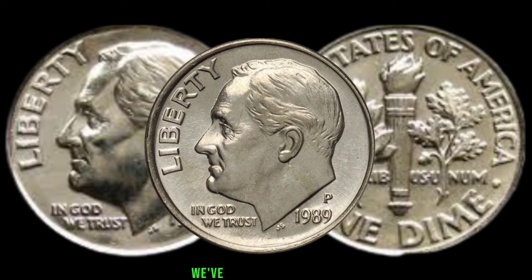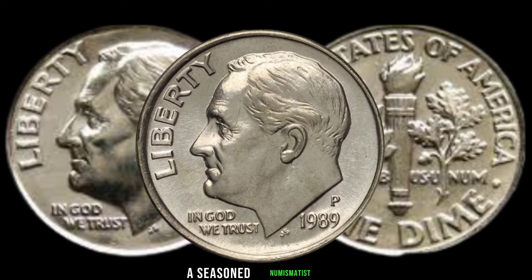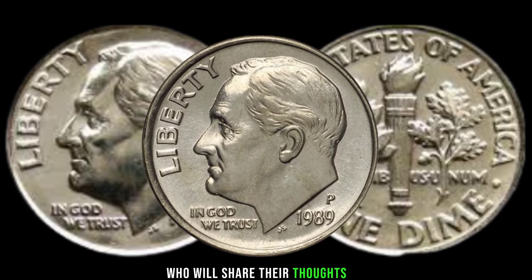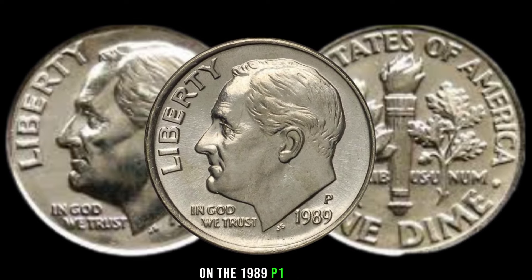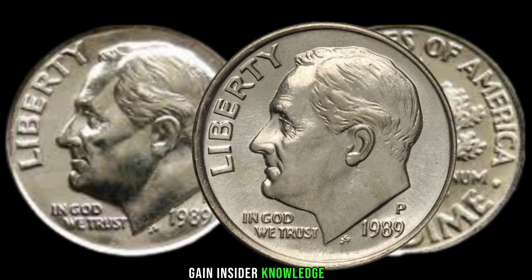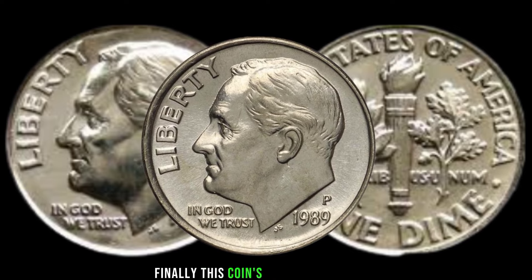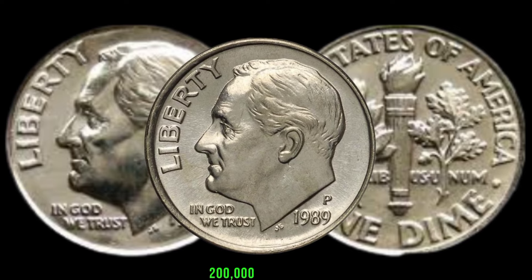We've got some expert insights for you. We'll interview a seasoned numismatist who will share their thoughts on the 1989 P1 dime and provide valuable tips for assessing its worth. Gain insider knowledge to help you navigate the world of coin collecting with confidence. Finally, this coin's value in market is $200,000.